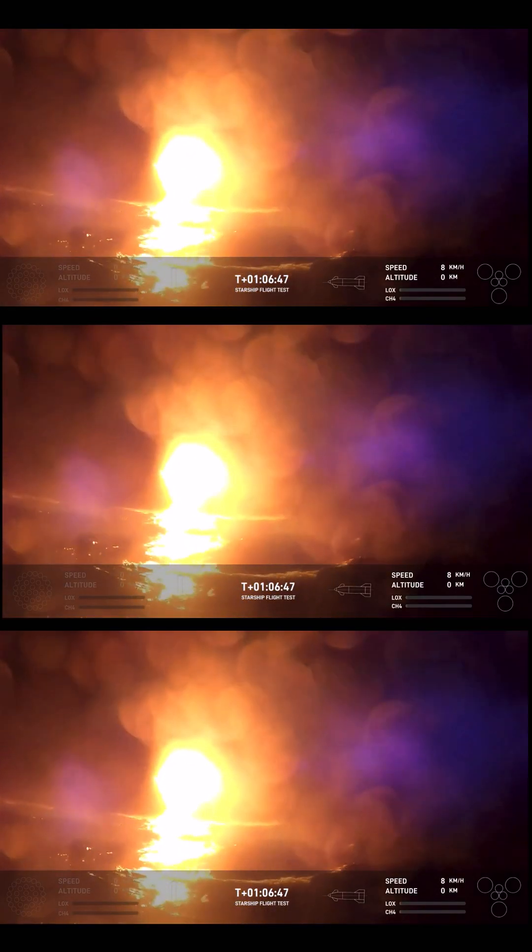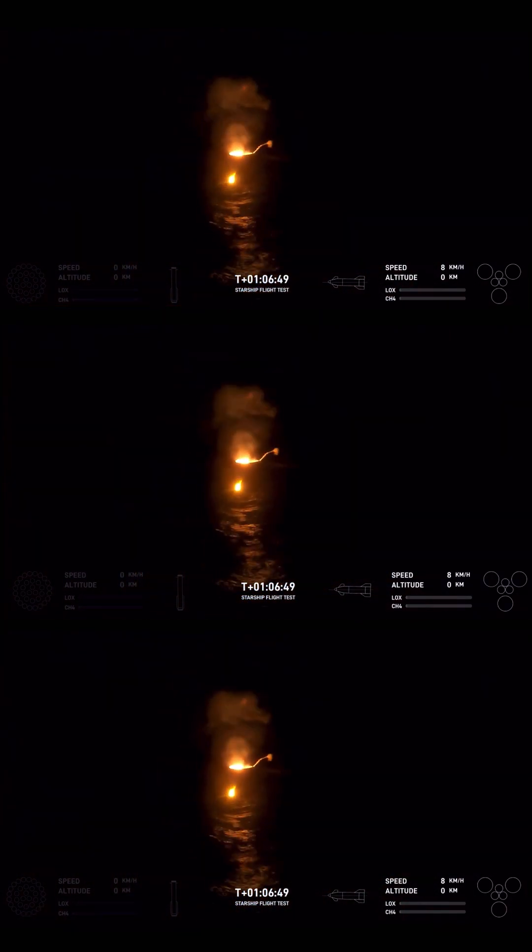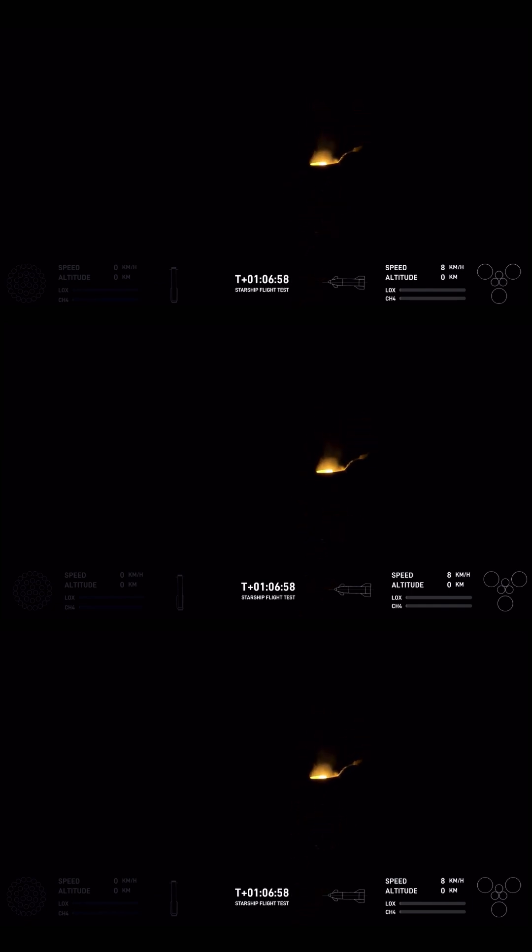I don't think we're going to be able to get a ton of extra video of the heat shield, but we hit the target. We hit the target. We know we hit the target because we had these buoys placed in a pretty specific spot.